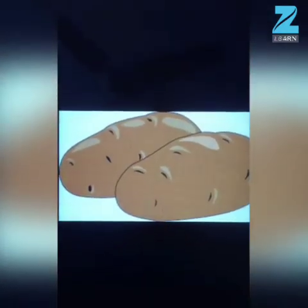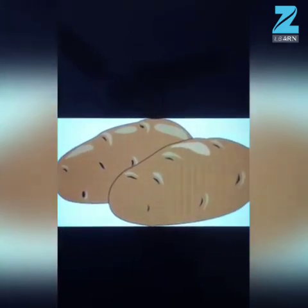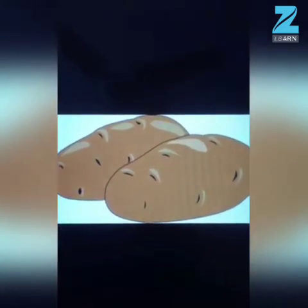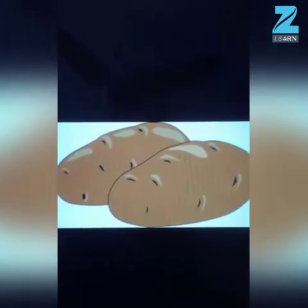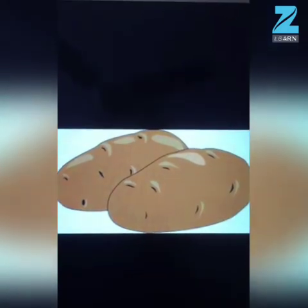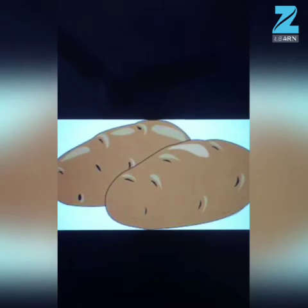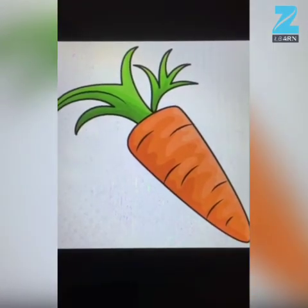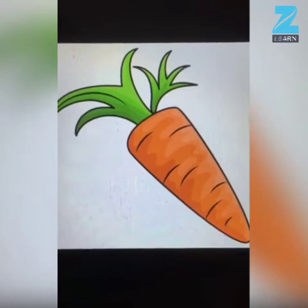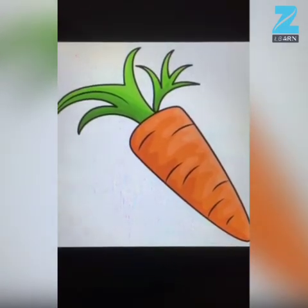Potatoes are an excellent source of vitamin B, C, potassium, and fiber. It boosts immunity and healthy blood circulation. So kids, we should eat potatoes.